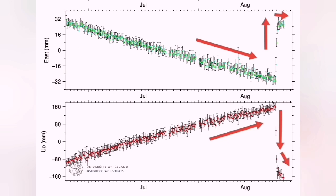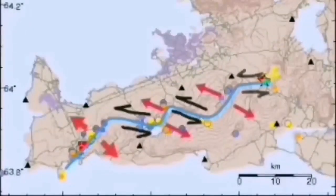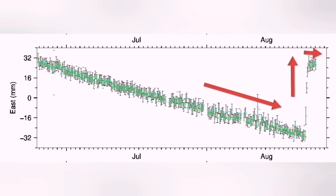We also saw the land, when it had thickened to 40 centimeters, drop back down and return to its initial phase. That is the pinching effect — that is very interesting.